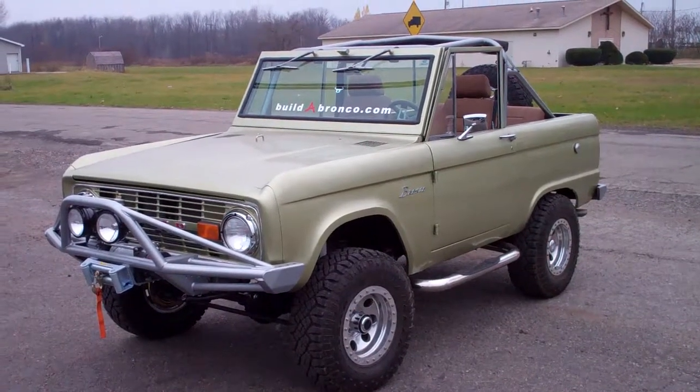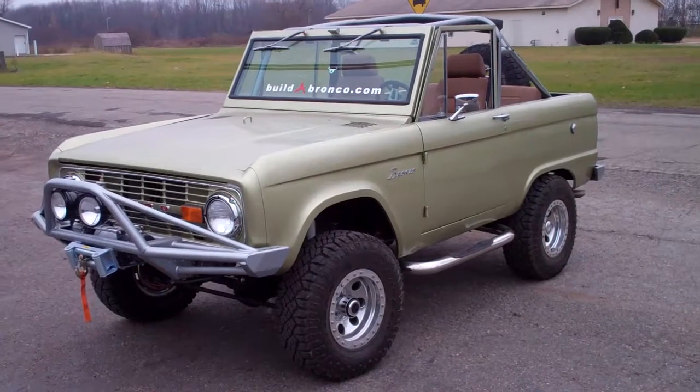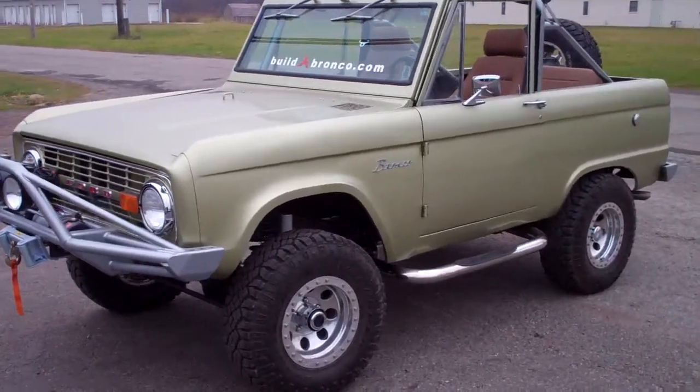From buildAbronco.com, coming to Michigan — this is our 1966 Ford Bronco, Legend Lime Green.